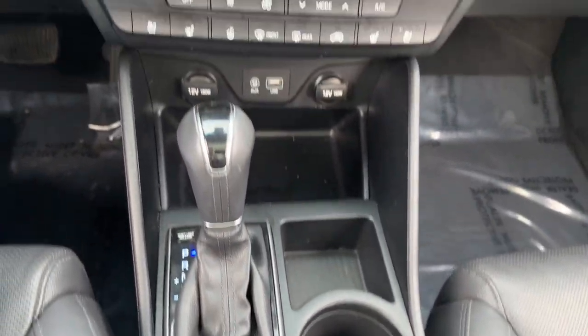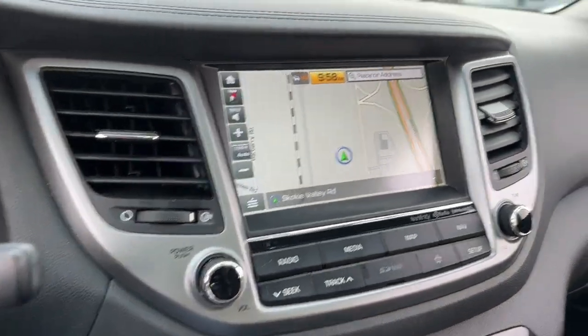Navigation system, fog lamps, heated mirrors, power passenger seat, and backup camera.